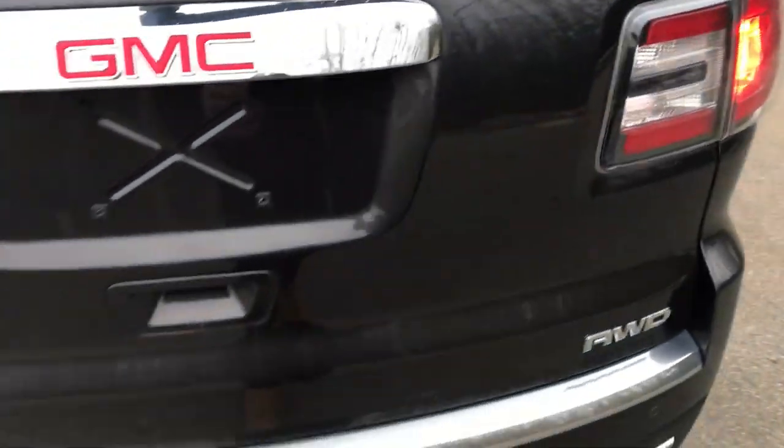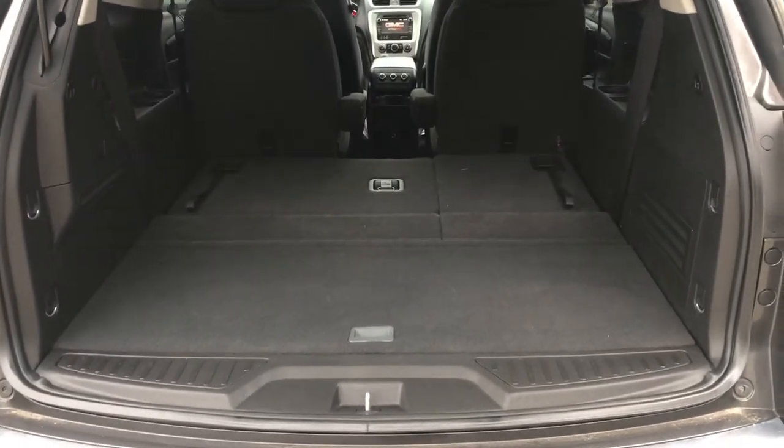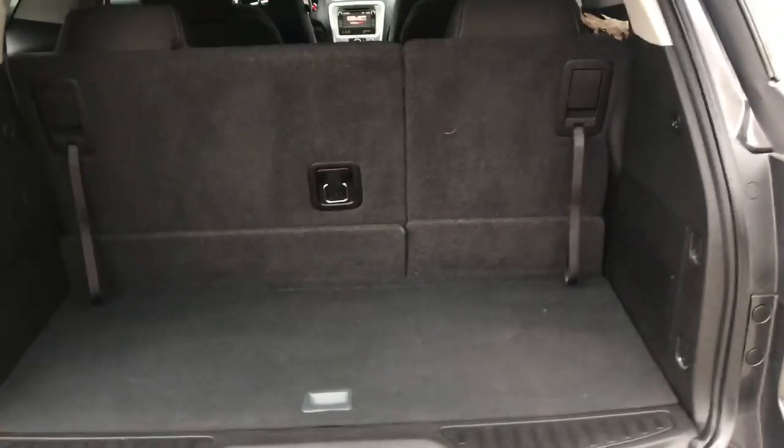Take a look at the cargo area here. This Acadia does have a power-operated tailgate. The third row seats are currently down, giving you tons of cargo room back here. If you need those third row seats, it's very easy — just lift these levers right here, pull these straps, and they come up very easily. Still got tons of cargo room back here.